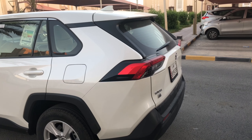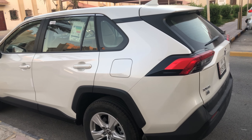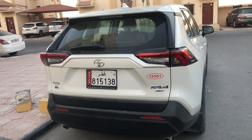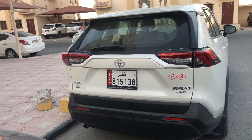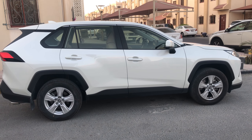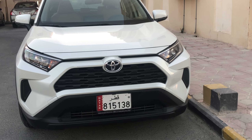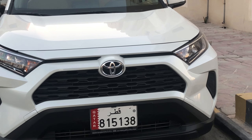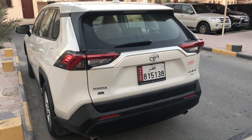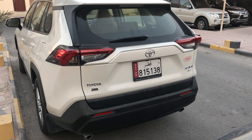Welcome back to another video. This video is a Toyota RAV4 walk around. The Toyota RAV4 is a compact crossover SUV produced by Japanese automobile manufacturer Toyota. It was the first compact crossover SUV from Toyota, making its debut in Japan and Europe in 1994, then North America in 1995.